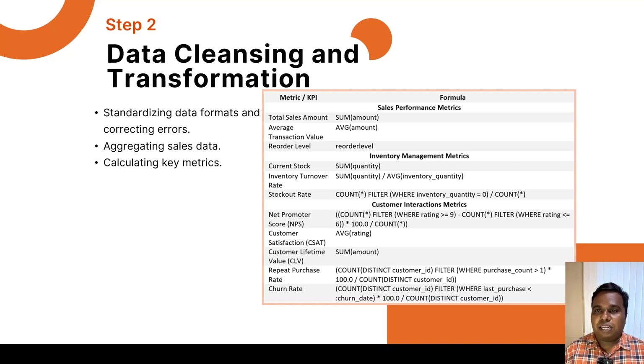We will also be calculating KPI metrics like sales velocity, average inventory levels, reorder points, net promoter score, and more, as illustrated in the table. This table shows a set of KPIs and the corresponding formulas we are going to achieve in the transformation layer. For example, the inventory turnover rate is calculated by dividing the total quantity ordered by customers by the total inventory quantity we have on hand.